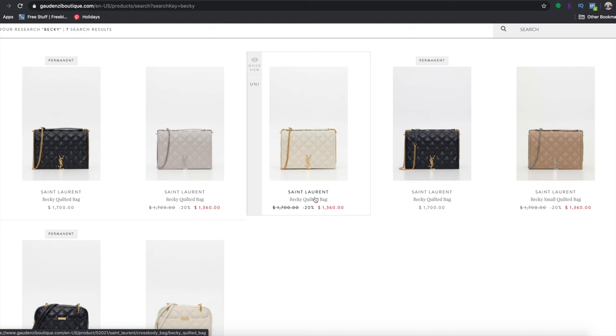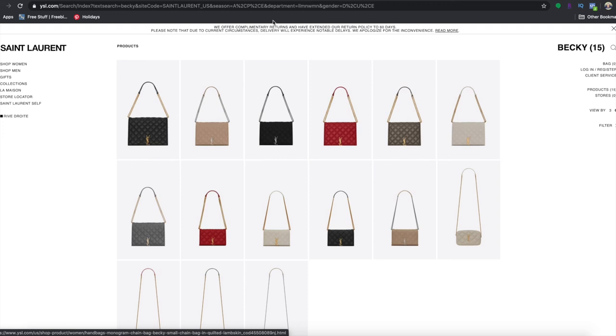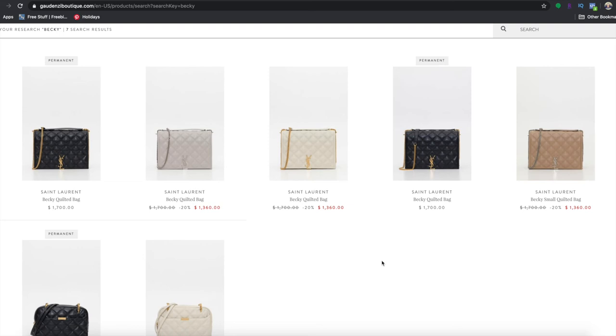That is honestly a thousand dollars that you save off the retail price. And even the black one at $1,700 versus $2,390 — that's still almost $700 in savings. This is without a sale and without any codes. That's what this whole video is about — not catching a sale. These are the everyday prices with no coupon code needed.